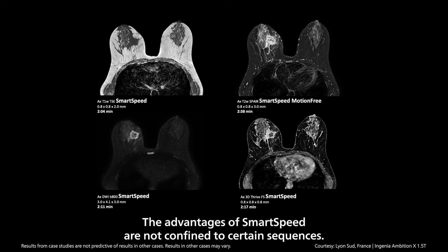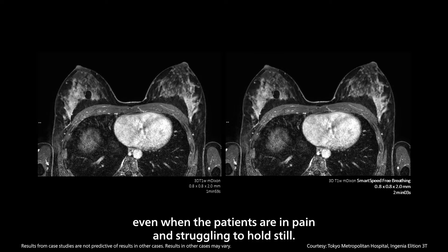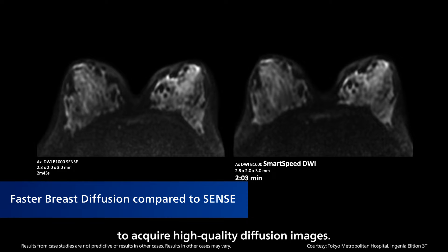The advantages of SmartSpeed are not confined to certain sequences. SmartSpeed motion-free and 3D free-breathing helps you acquire ultra-fast, high-quality images even when patients are in pain and struggling to hold still. SmartSpeed diffusion utilizes dedicated imaging techniques to acquire high-quality diffusion images.